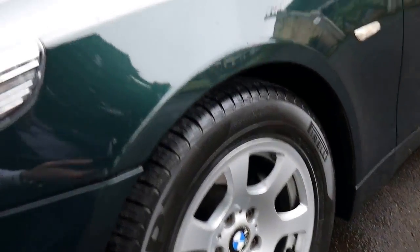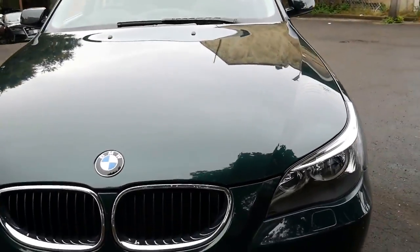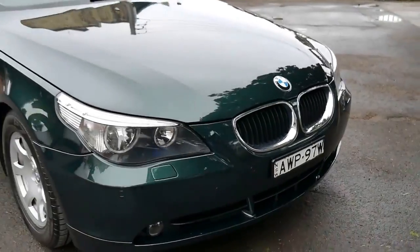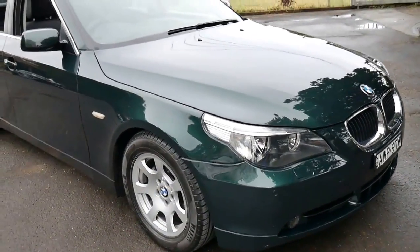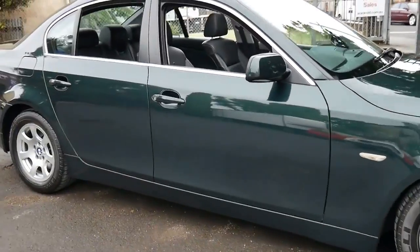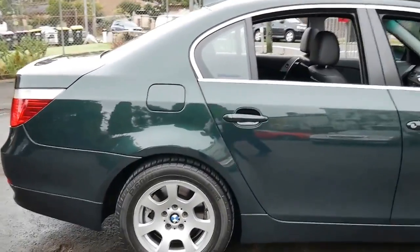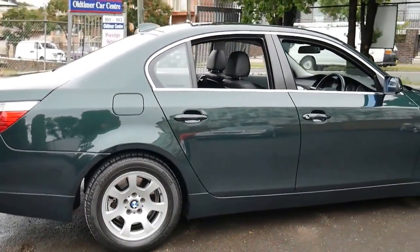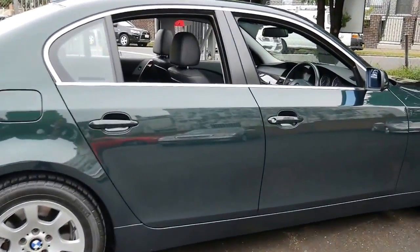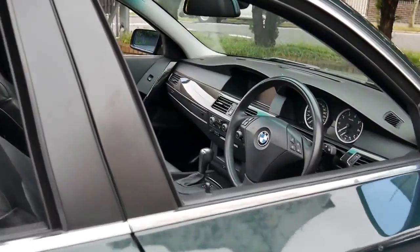Every wheel looks like new — every panel, the headlights, the taillights, the bonnet. I think this is one of those cars which really needs to be seen to be appreciated. You can get an idea from this video of how good the car is, but I think you should come in and have a look and take it for a drive — you'll be very impressed. It's certainly not going to be the cheapest 525 E60 for sale, but it's certainly going to be the best for a very fair price.